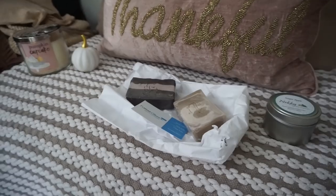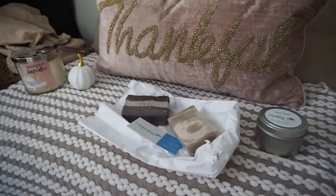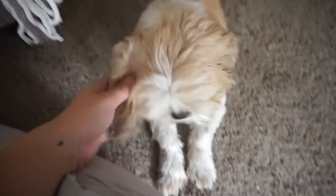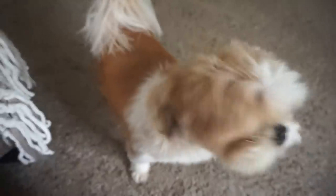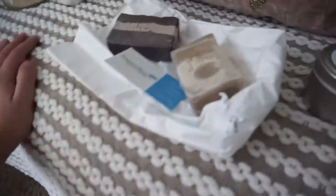Hi guys, I made it back from camping. I wasn't able to vlog too much because my battery died — it was really cold up there, so my battery ended up dying. Puffin is very tired; he spent the weekend with his grandparents and had a lot of fun but he's so drained. He has a sleepy face. But I wanted to show you a couple things that I got.